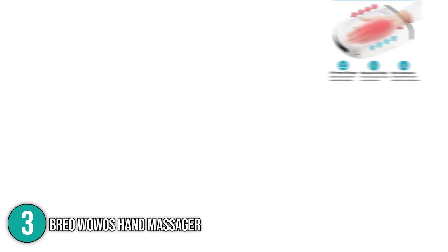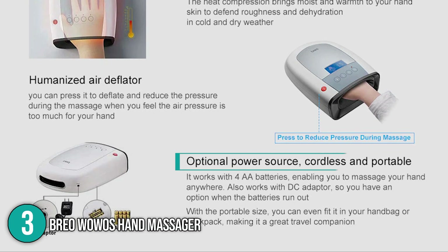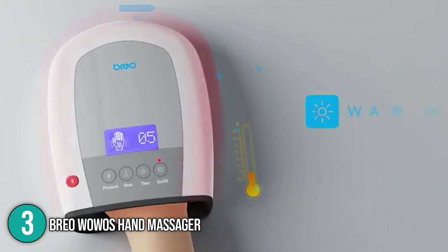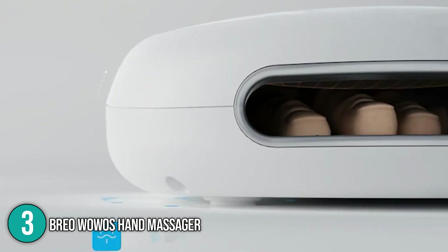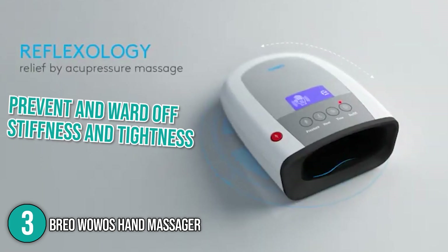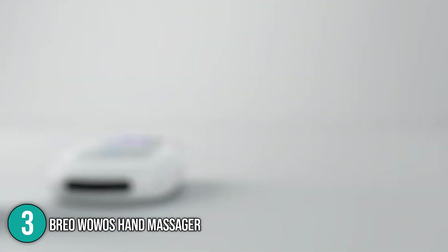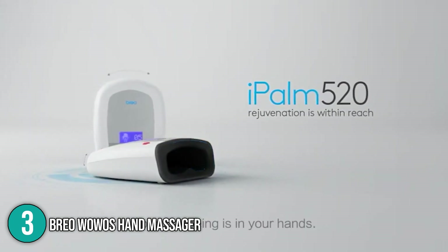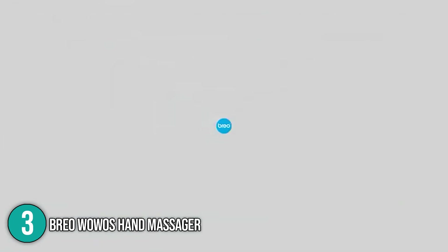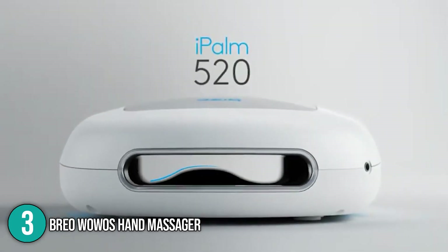This massager delivers compression and heat while its soft, comfortable gloves suit any hand size. It can reach temperatures of up to 107 degrees Fahrenheit, and its heat settings can be adjusted using the controls. You also have the option to plug it in or run it on double-A batteries. People with numbness and arthritis in their hands have benefited from this thanks to its compression and heat. Daily use could prevent and ward off stiffness and tightness caused by repetitive activities by increasing circulation. The Brio Wovo's Hand Massager, designed by an award-winning brand, includes some of the most advanced technologies.